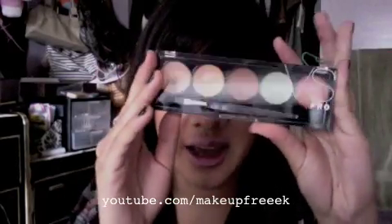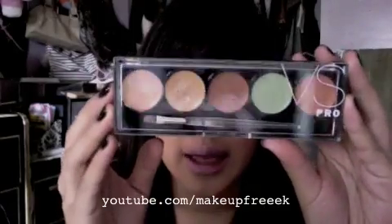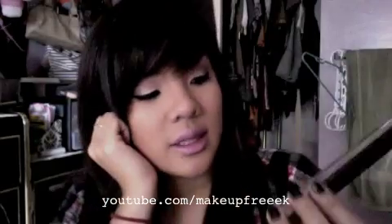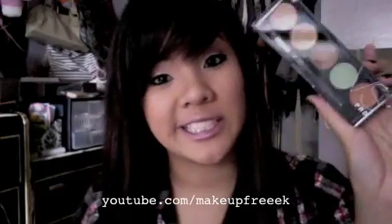This next favorite is from the Victoria's Secret Pro line — the Camouflage FX Concealer Palette. I know you guys really want a review on this, so I'll probably do a dedicated review. I've been using it to try it out and I actually like it, though there are some things I don't like. It looks similar to the Makeup Forever one but it's Victoria's Secret and it's only $14. Overall I do like it — I mainly use three of the shades.